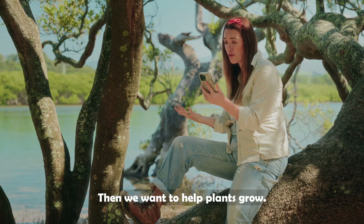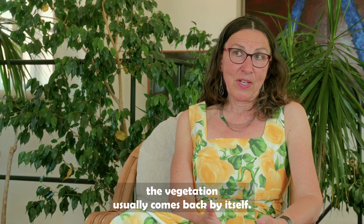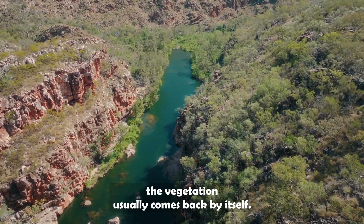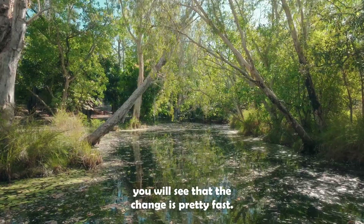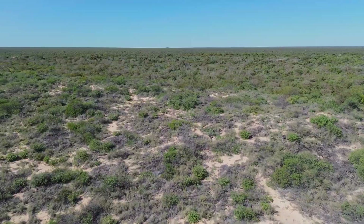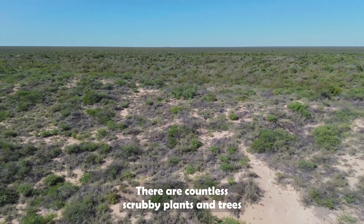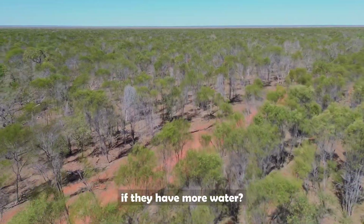That's our plan — then we want to help plants grow. When you restore the hydrology, the vegetation usually comes back by itself. If you have a really good water system, you see that the change is pretty fast. There are countless scrubby plants and trees in the region we're talking about — will they develop into proper forests if they have more water?